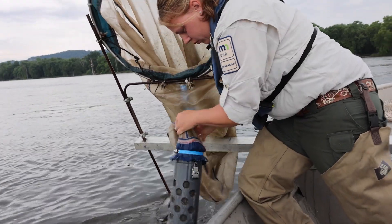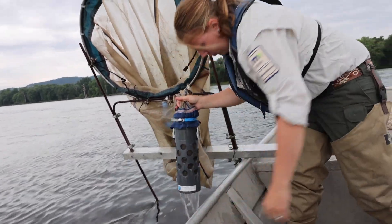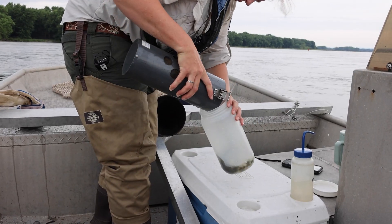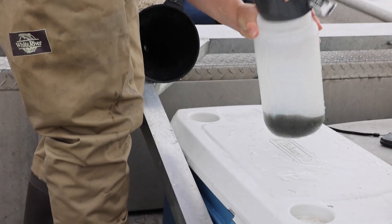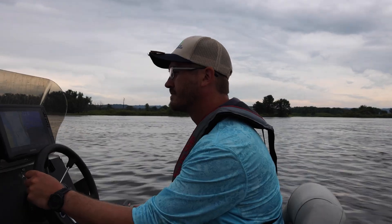We are collecting a subsample of the water and we sort through all the vegetation and the seeds and the weeds and try to pick out any larval fish that we see as well as any eggs. To date we have not seen any reproduction of invasive carp in Minnesota-Wisconsin shared border waters.